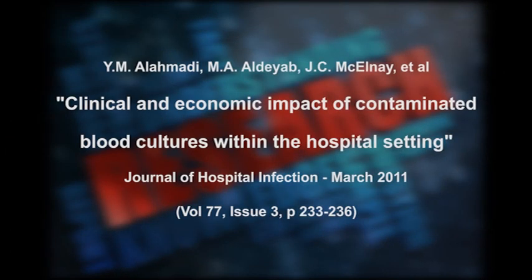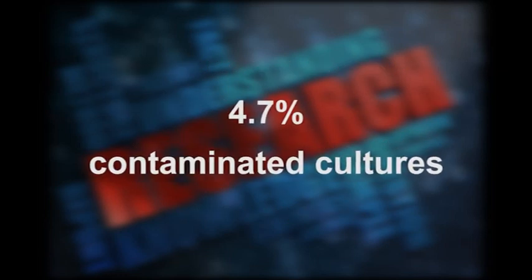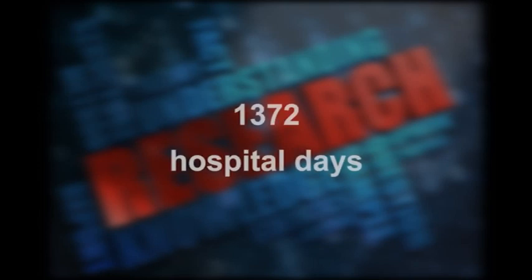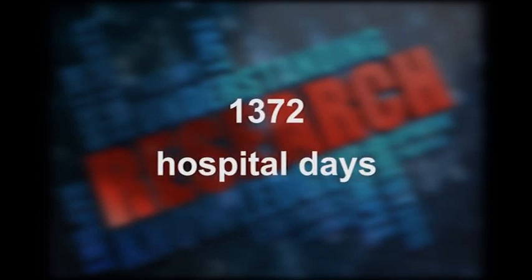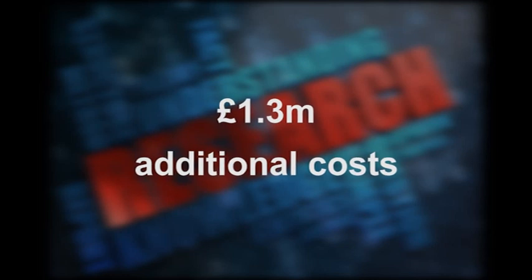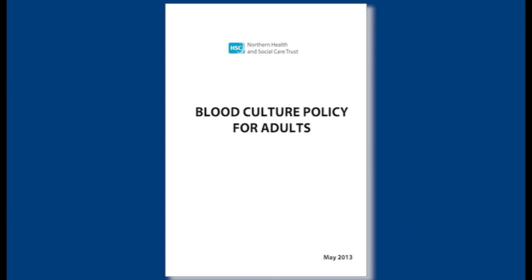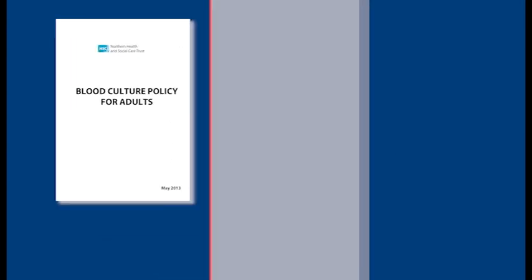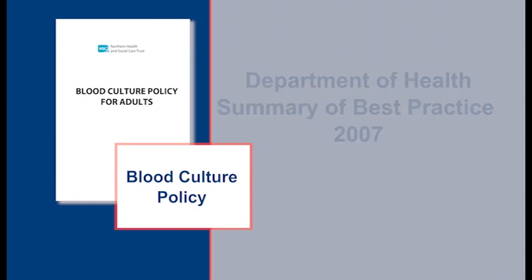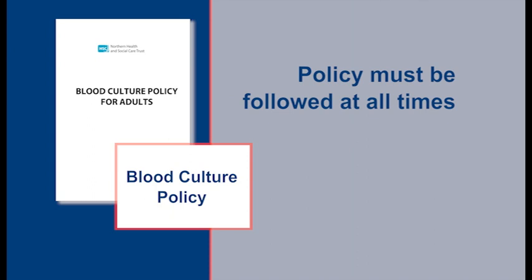A study carried out in Antrim from 2007 to 2008 found that 4.7% of blood cultures were contaminated, and that false positive results added 1,372 hospital days and incurred additional hospital costs of £1.3 million per year. The Northern Health and Social Care Trust blood culture policy for adults adheres to the Department of Health Summary of Best Practice 2007 and must be followed at all times.